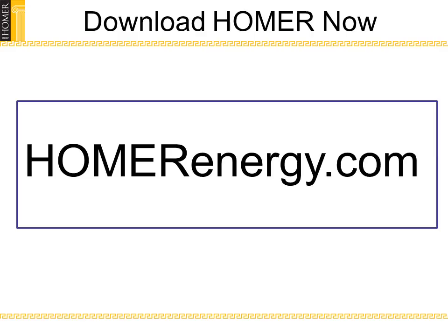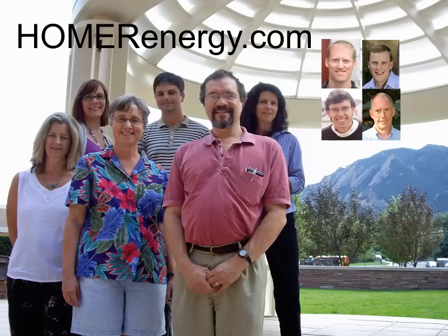A free version of Homer is available at www.homerenergy.com. Please download your own copy and learn how Homer can help you with your own planning and design. The team at Homer Energy thanks GE for sponsoring the Ecomagination contest, and we look forward to talking more with you. We hope that everyone watching will vote for us in GE's Ecomagination contest, bringing the lessons learned in villages to cities and microgrids around the world.